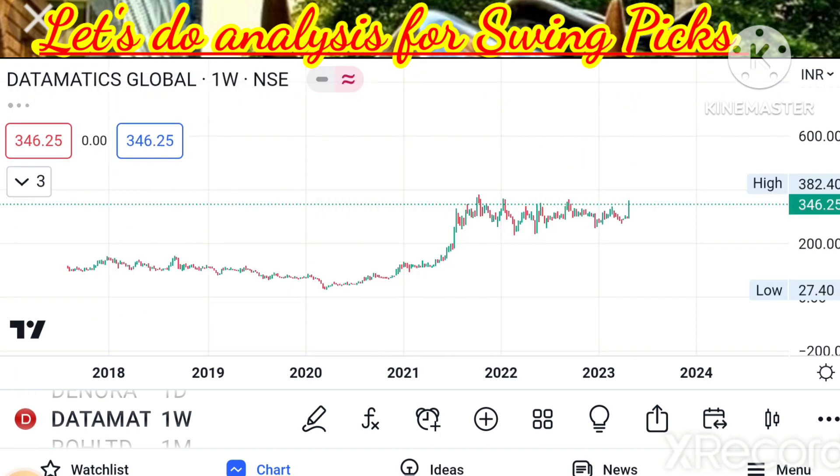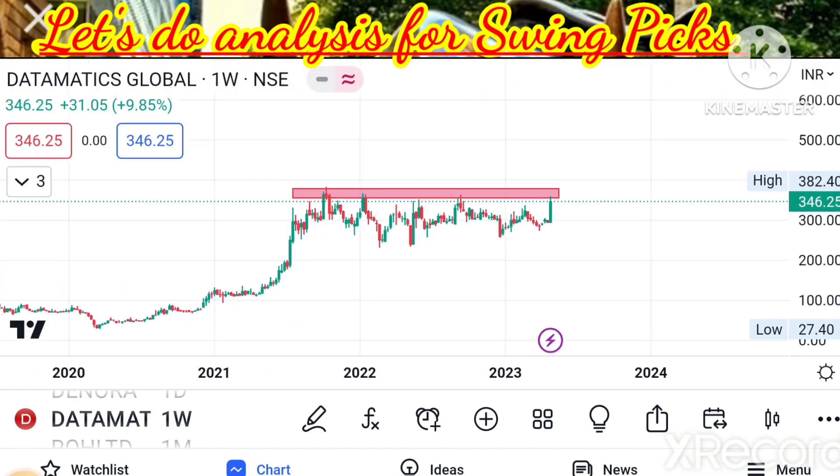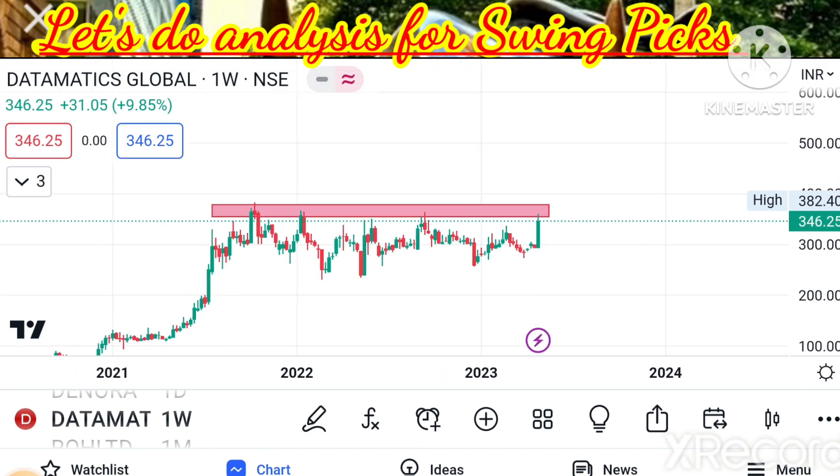Datamatics — we are analyzing the weekly chart only. See how for around one and a half years it has been in a similar range, testing the same level repeatedly. On the weekly chart, it has been consolidating in a similar range for many weeks — precisely around one and a half years.